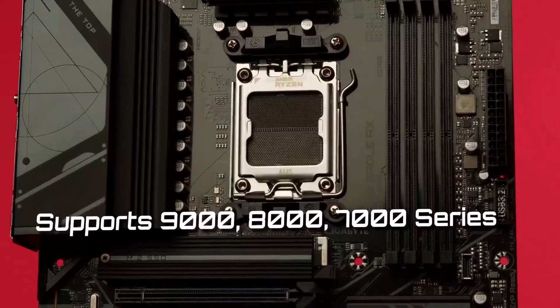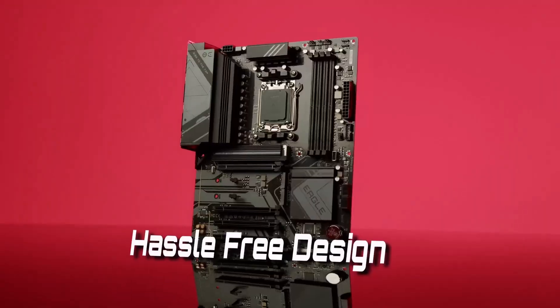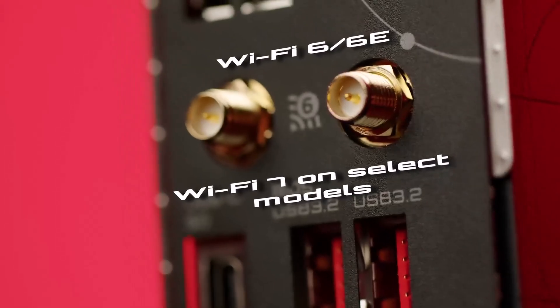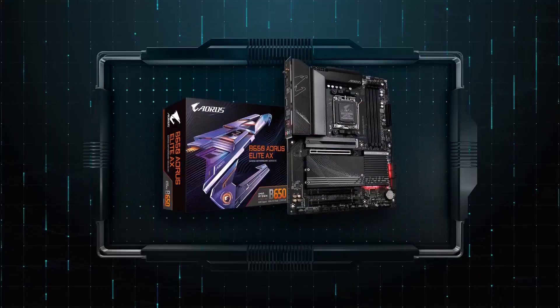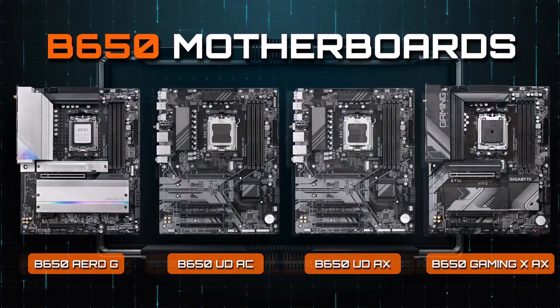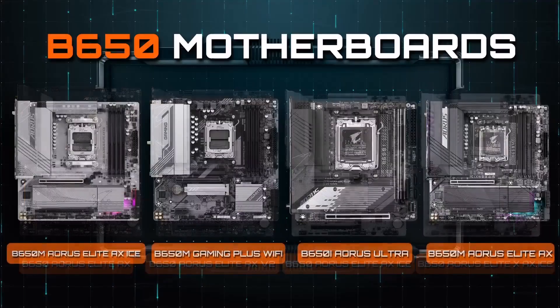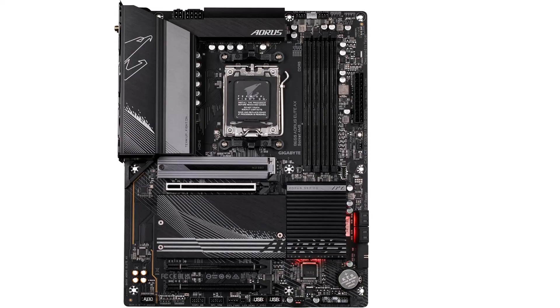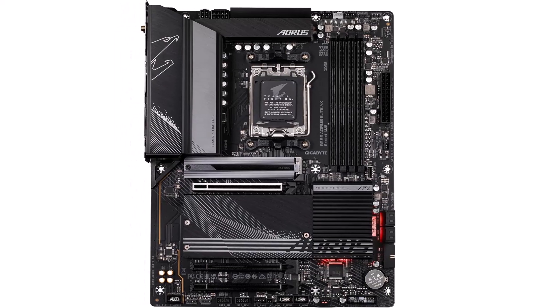Number four: the Gigabyte B650 AEROS Elite AX, the best value motherboard in 2025. This motherboard offers outstanding performance with full expandability and an elegant design. It has a powerful 14+2+1 phase digital power supply design with two parallel groups of seven phases each, delivering smooth and stable power delivery to your CPU — critical for optimal performance. The Gigabyte B650 AEROS Elite AX is designed to handle high-end processors like the Ryzen 7800X3D without any problems.